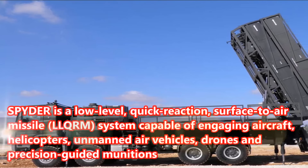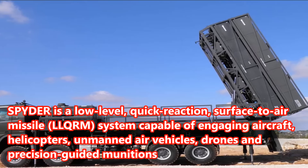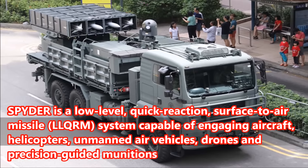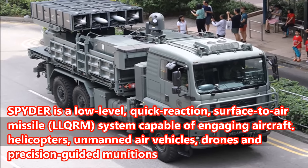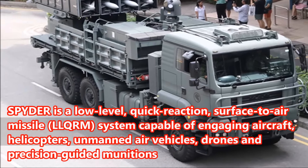Spider is a low-level, quick-reaction, surface-to-air missile (LLQRM) system capable of engaging aircraft, helicopters, unmanned air vehicles, drones, and precision-guided munitions.